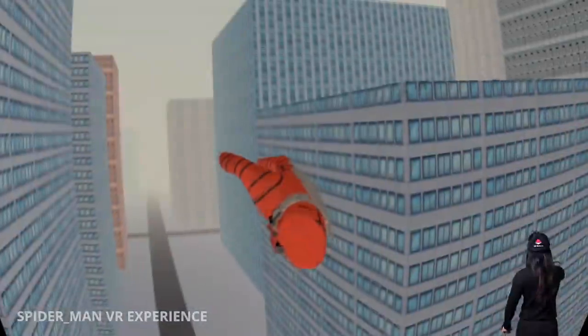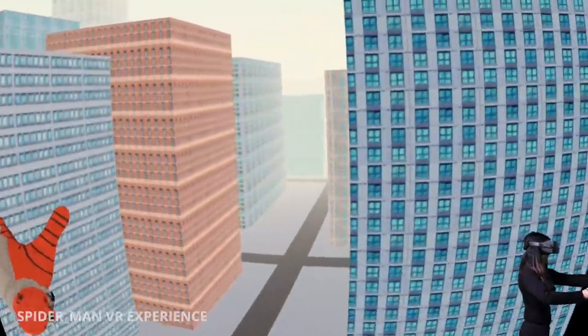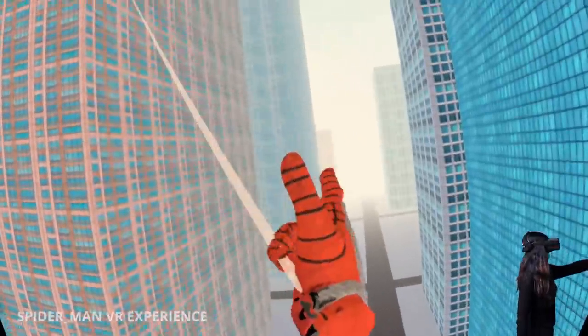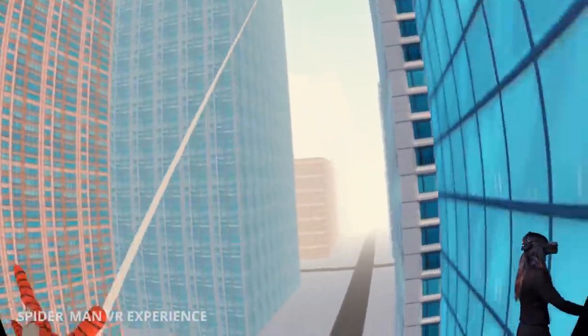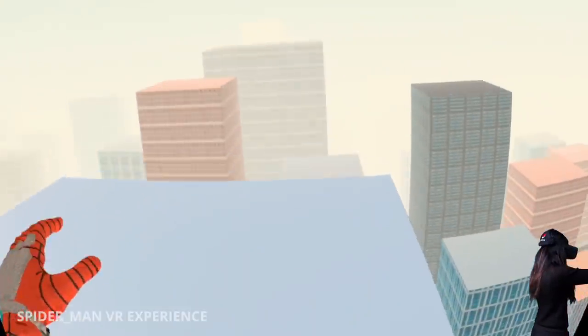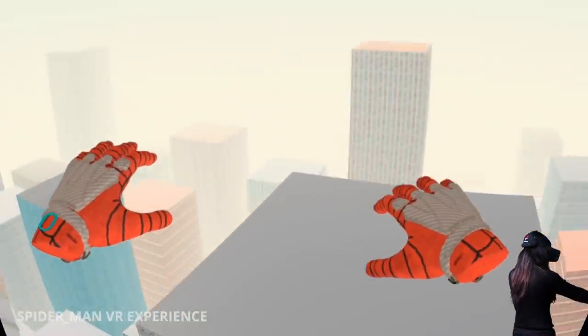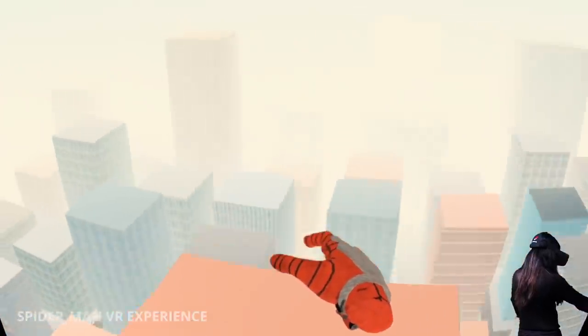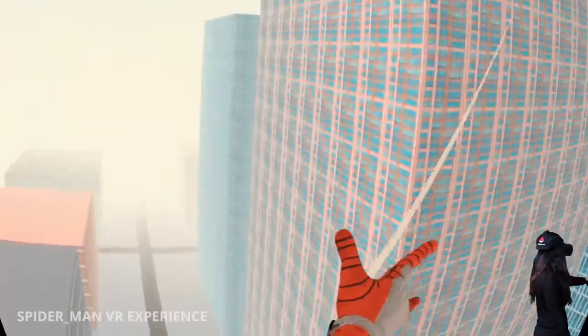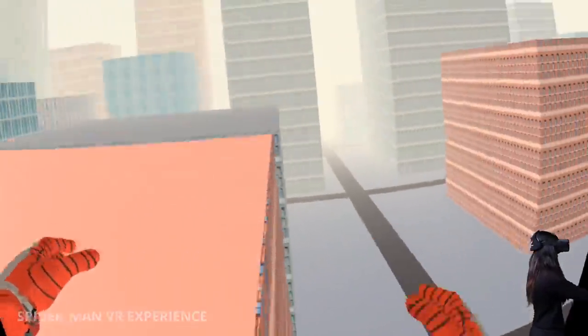Number 3: Spider-Man VR Experience. This is another free experience where you can swing around the city like Spider-Man. Use the triggers to shoot webs and swing around the city while collecting crystals. Currently I only got this experience working on the Oculus Quest though — on Oculus Rift, the controller positions are off at the moment. The links to all these games are in the description.